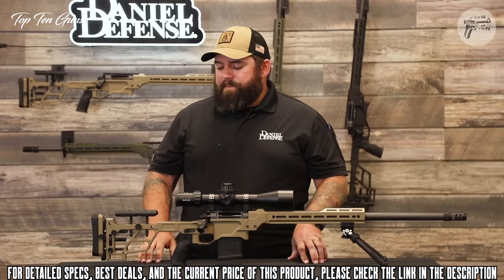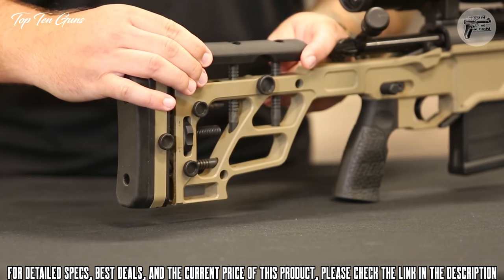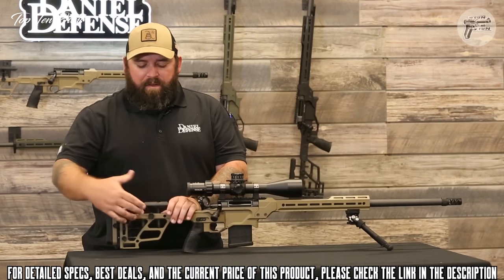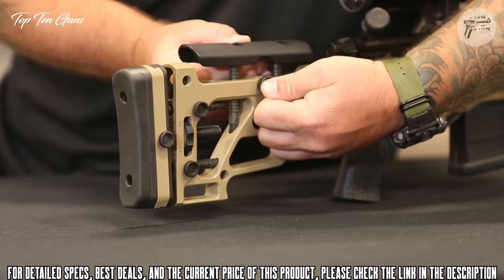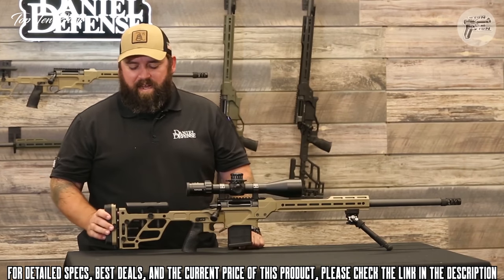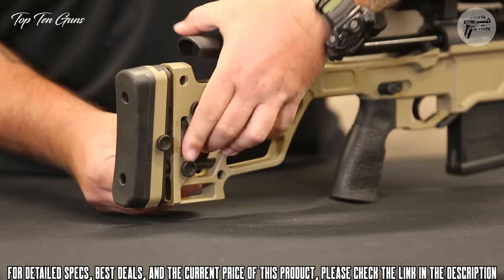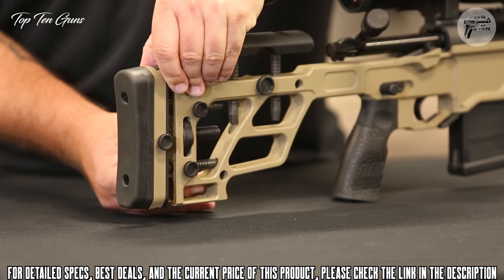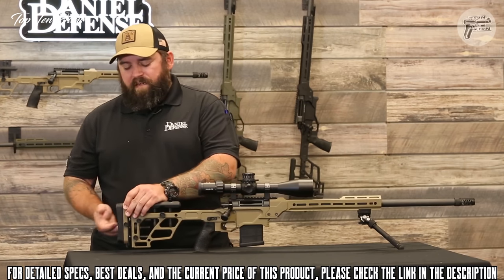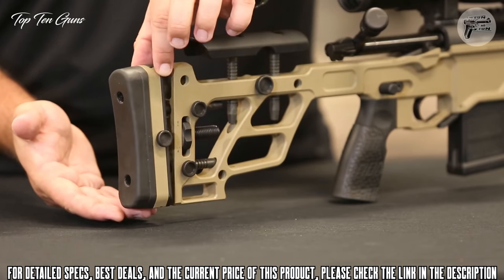The buttstock retains full cheek piece adjustability — up and down, left and right drift, and toe-in and toe-out — ensuring a nice line of contact on the cheek rather than just a point. New to this model is a spring that lets you set the cheek height so you don't have to manually hold the cheek riser in place while finding your eye relief. The length of pull system has two friction knobs and a thumb wheel to dial the fit in or out, with a height adjustment on the butt pad that is watermarked on the left side for repeatable reset.